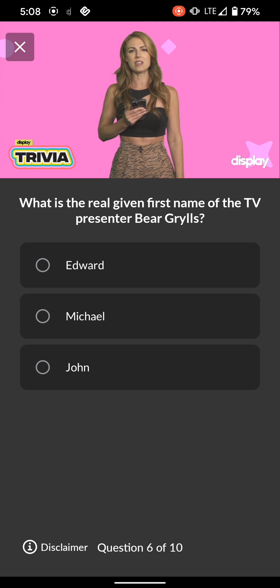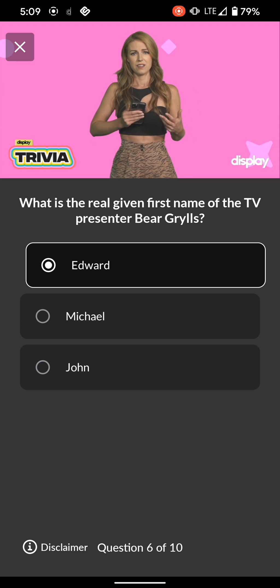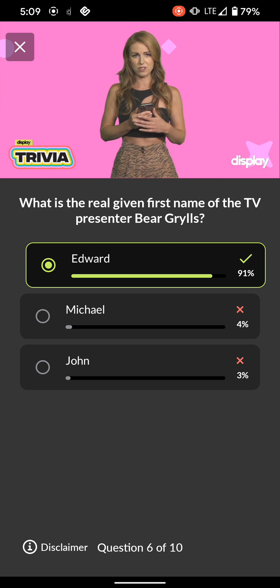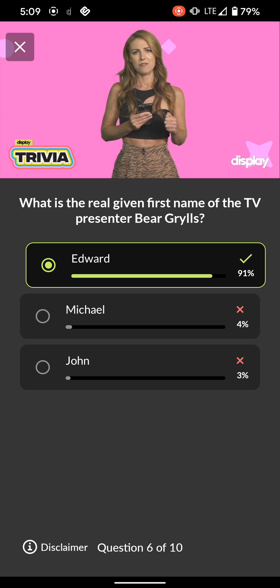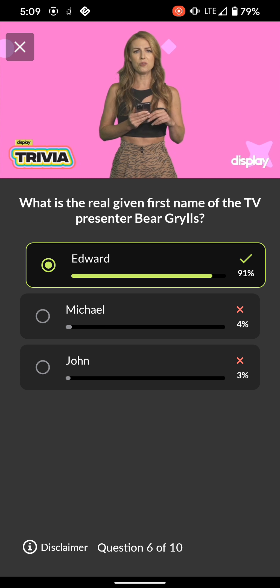Q6: What is the real given first name of TV presenter Bear Grylls? Edward, Michael, or John. Man Versus Wild — why does it always have to be a competition, Bear? Why can't we work together? Why not man plus wild equals hearts forever? This guy is still making adventure shows where he tries to overcome the wild. No more toxic masculinity — work with the wild, not against it. Have you ever heard the wolf cry to the blue corn moon? Edward Michael Grylls is his real name, and I hope he and the wild work things out.